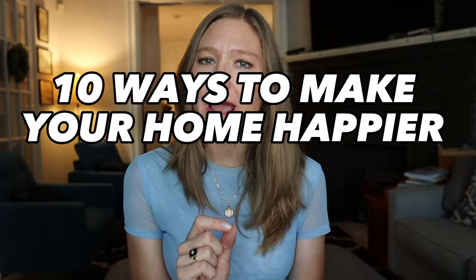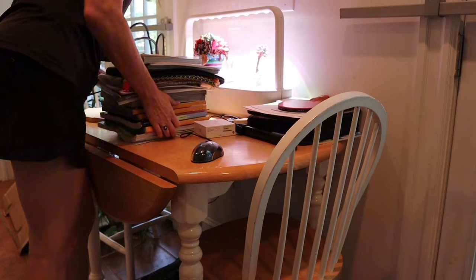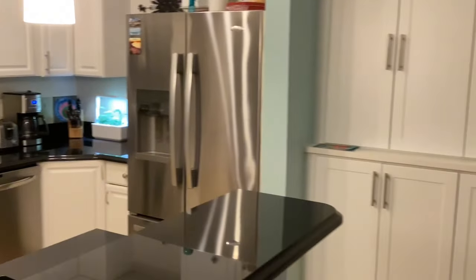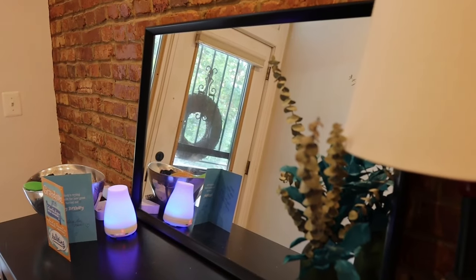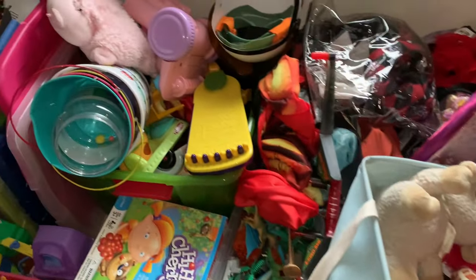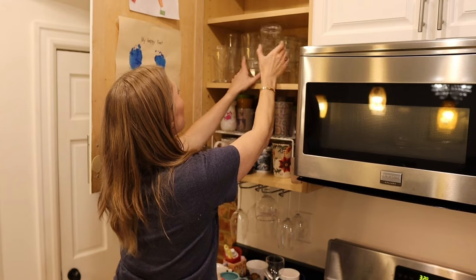Today I'm sharing 10 ways to make your home happier without spending any money — things you can do right now. Sometimes our homes can be a little bit depressing. I'm not talking about in the clinical sense; I'm simply talking about when you look around and see things you want to fix, or things in your home that are kind of bringing you down without you even realizing it.